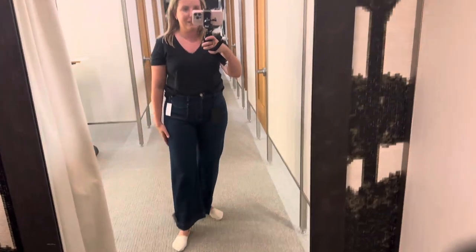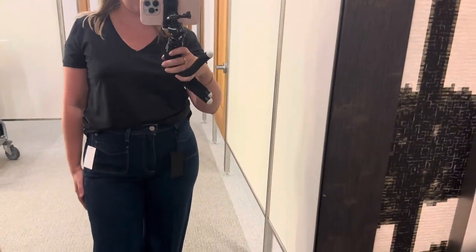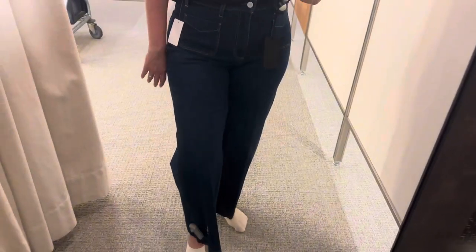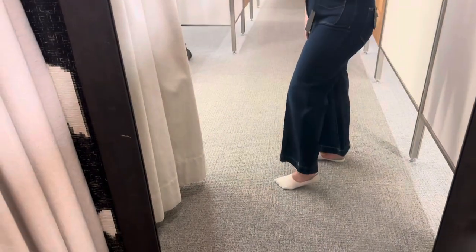These are the Paige Nessa Front Patch. I would recommend sizing up on these. But these are cute — I could see wearing these to work with a blouse for a casual work day, maybe topped up with a heel. And they are boot cut.